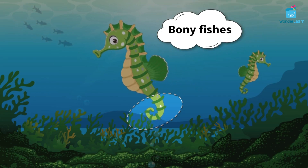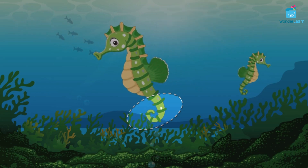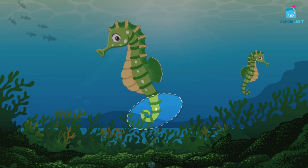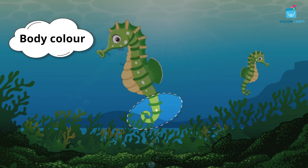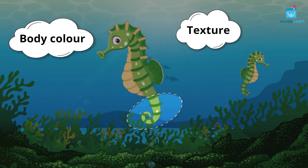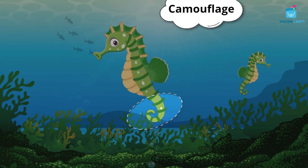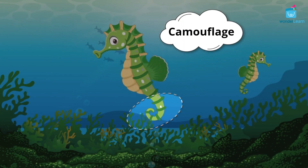Seahorses are bony fishes. Their bodies are made up of hard bony plates fused with fleshy skin. They do not have scales like fishes. They can change their body color and texture to match their surroundings to protect themselves and hunt for food. This behavior is called camouflage.